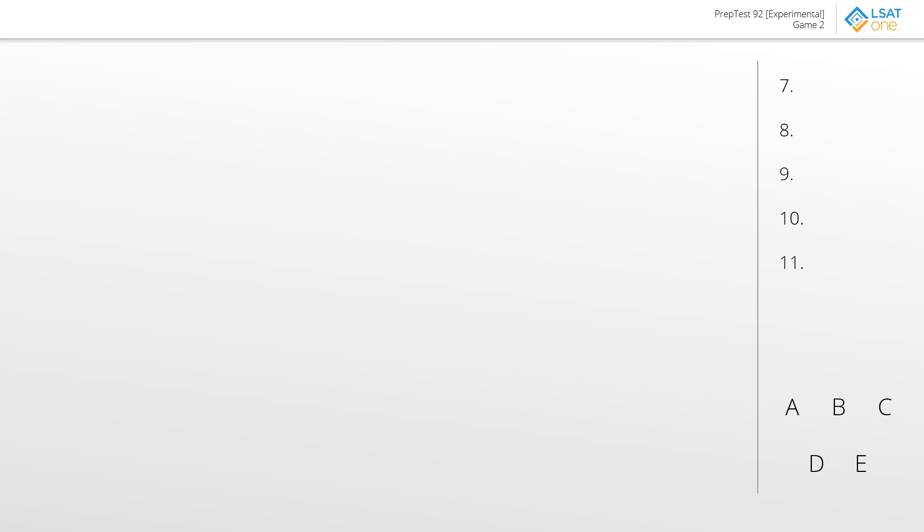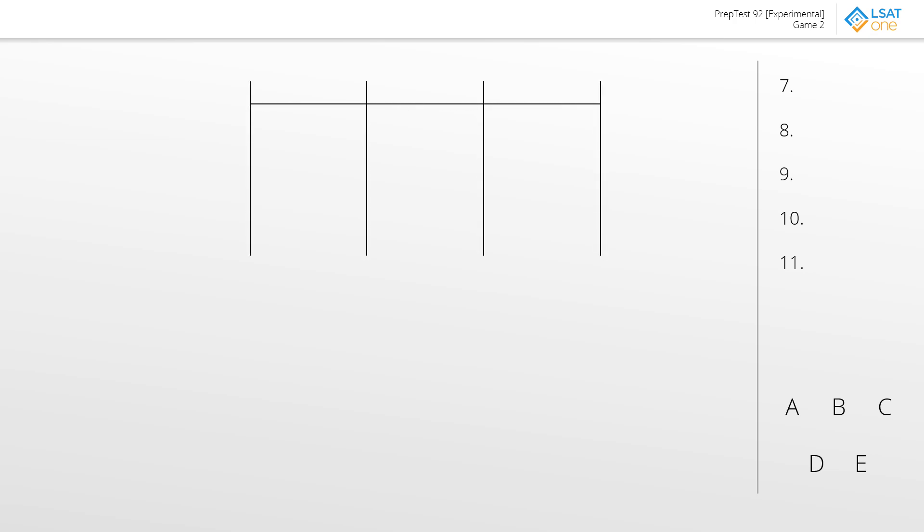It's a bit of an arbitrary decision, but personally I feel more comfortable with a smaller number of groups, so I'm going to set it up based on the items. The items are R, S, and T, so we'll set that up accordingly. The elements themselves are G, H, J, K, L, and M.